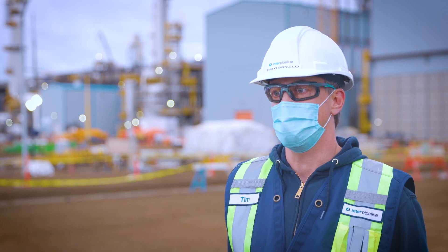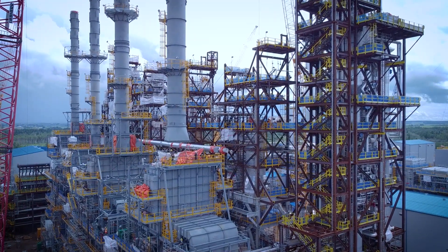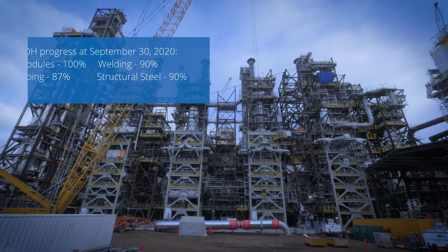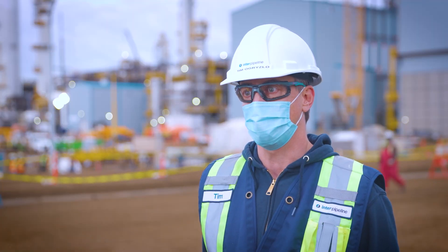PDH has had a fantastic year in 2020. We've seen the last of the major pieces of equipment being set. We've also seen the first energization of an electrical loop within the HPC project. Over on the polypropylene facility,